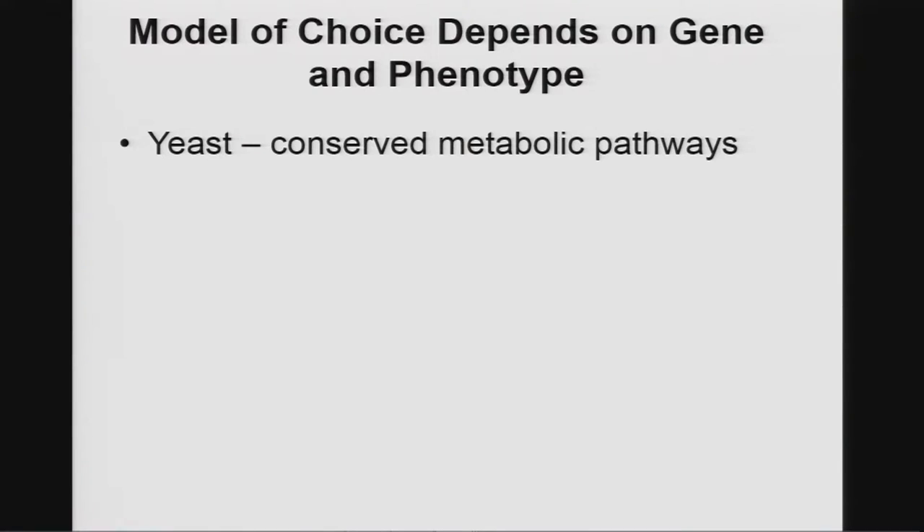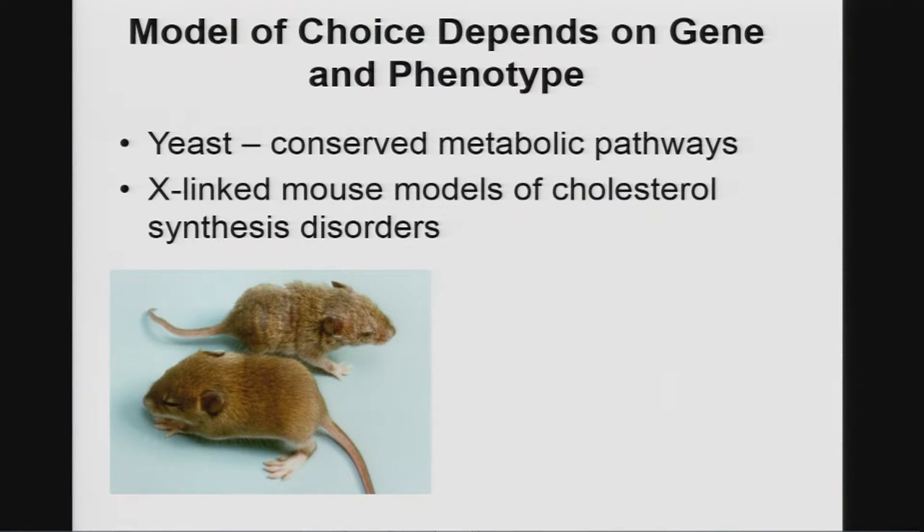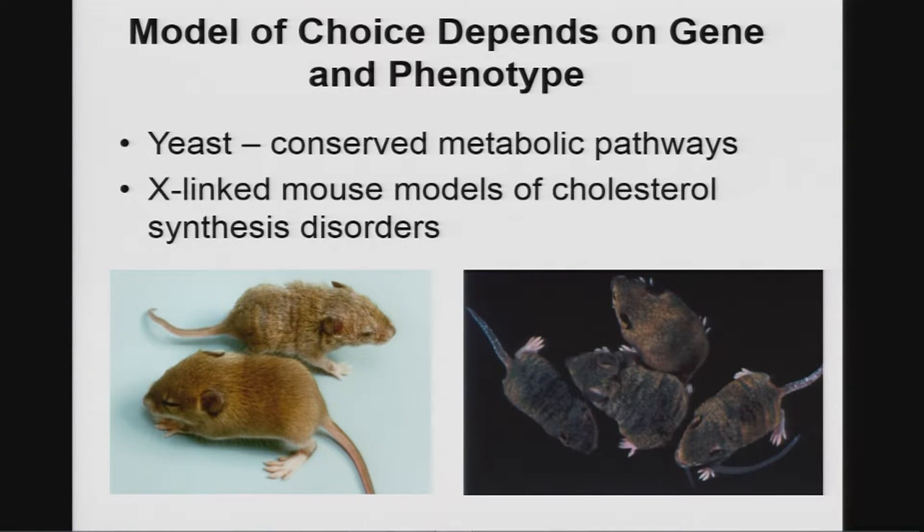One can use yeast to study conserved metabolic pathways. Much of my career was spent studying X-linked mouse models that turned out to be defects in cholesterol synthesis — the Bear Patches mouse, X-linked male lethal. I spent years cloning it by genetic and physical mapping, and eventually found it was a disorder of cholesterol synthesis. There was another mouse model called Tattered, also X-linked male lethal, that mapped to a completely different region of the X chromosome. Once we knew Bear Patches, we looked in that region and found another gene that was the next step in cholesterol synthesis, and very rapidly identified it as the gene for Tattered and a human X-linked male lethal disorder.